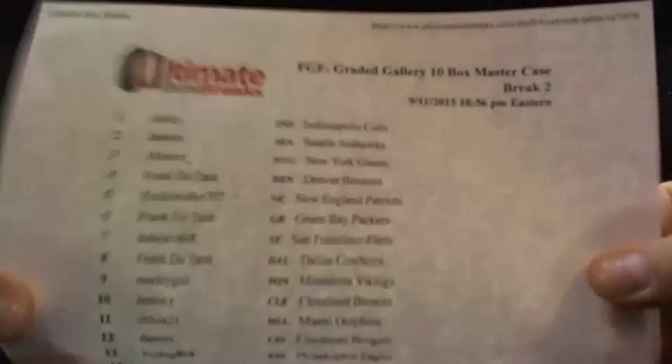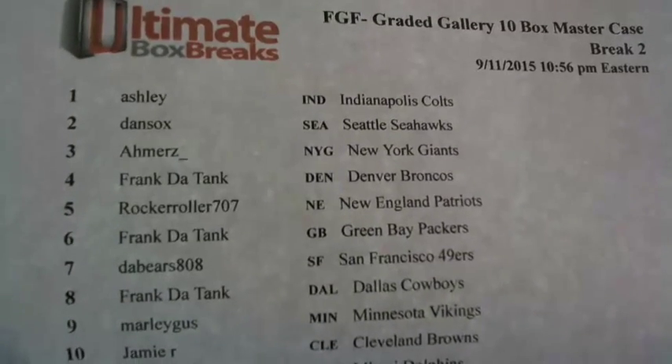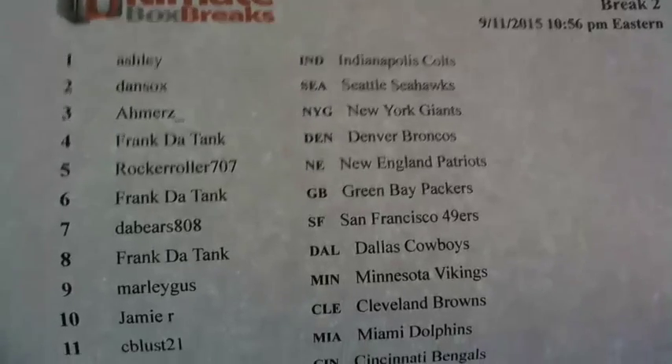Here we go — Greater Gallery 10 box master case break number two, 10, 50, 60. Stand time, here's everybody up in it. We've been running hot at Greater Gallery, I like it.